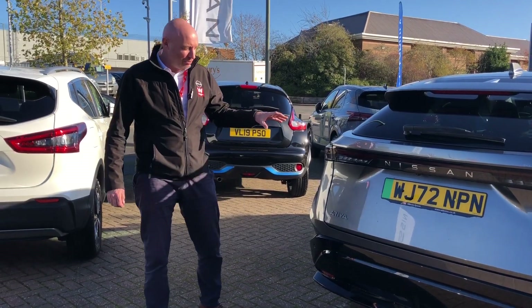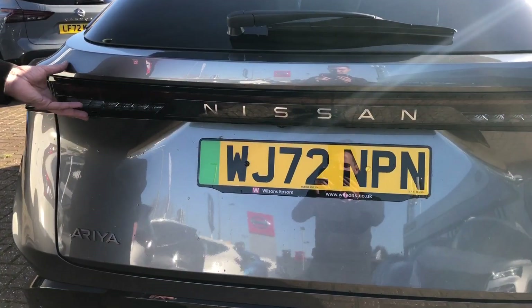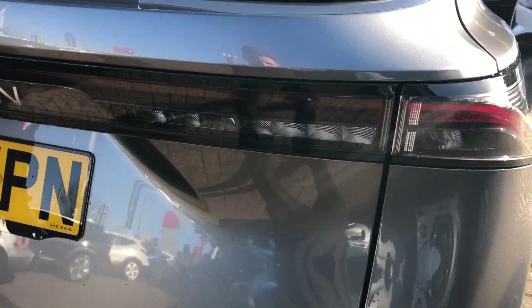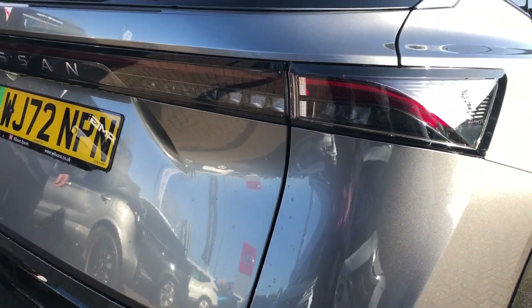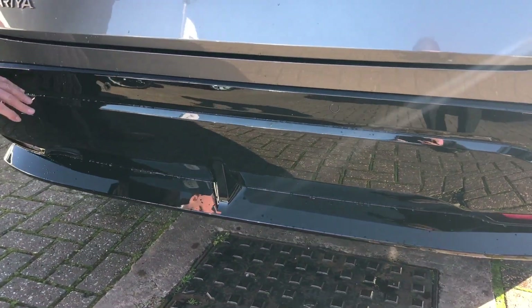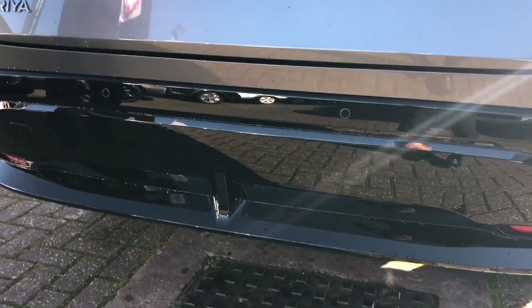Moving across to the rear of the car, we've got an ultra-modern aesthetic design with an integrated LED light bar all across the central area. As you move down from the gun metal grey, we move into a nice contrast with the black gloss bumper, giving it a really aggressive feel from the rear.